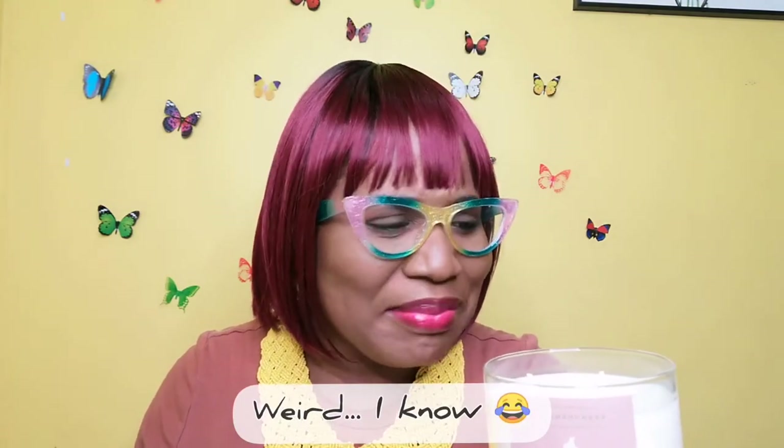I took Vanilla Patchouli because vanilla is a calming scent for me — I'm a vanilla girl. Patchouli is supposed to give feelings of calm, comfort, and homeliness, and with all the craziness happening around us we need a little calm and comfort. I find comfort in candles — don't judge me! Let's have a sniff and see if it delivers.